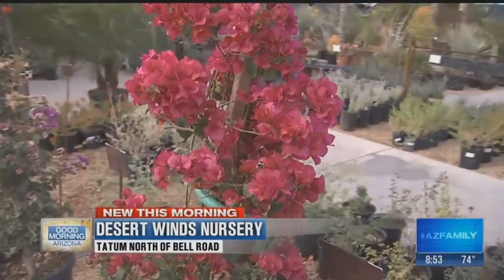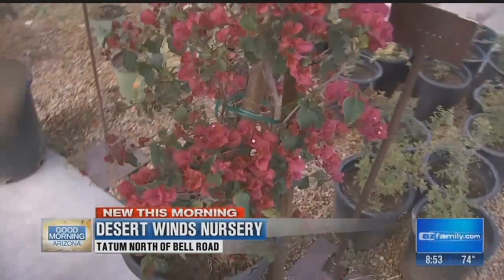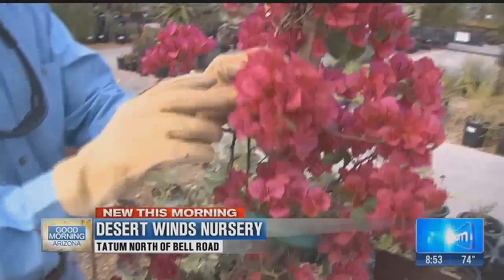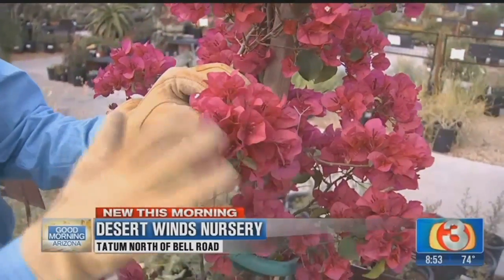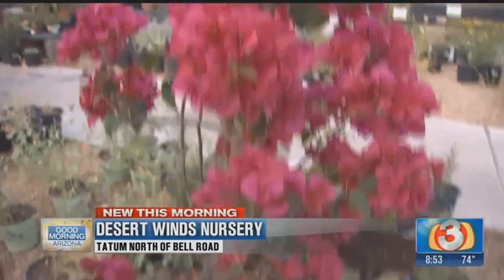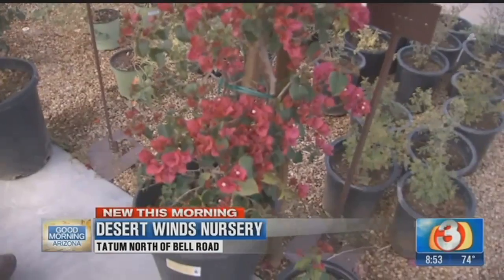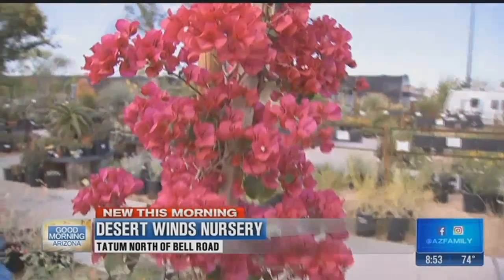Here's some bougainvillea. Bougainvillea work out well out here in the desert southwest. Don't put these guys around a pool. They've got a bract on them, like the center of poinsettias — this is the true flower right in the middle here. Off to the side, this is all the protective element, and this is what you're looking for. You can see how well these guys do.